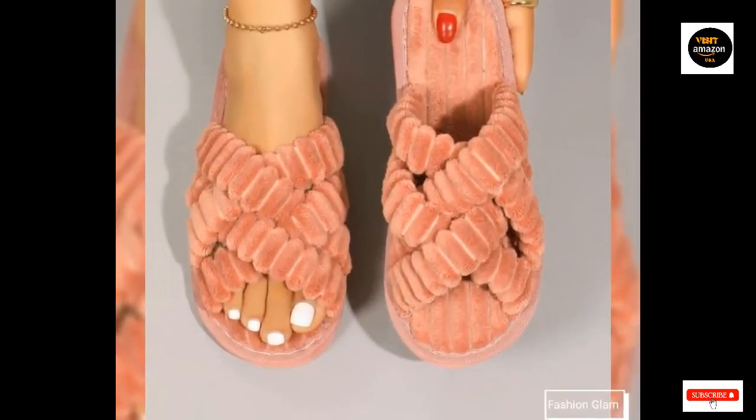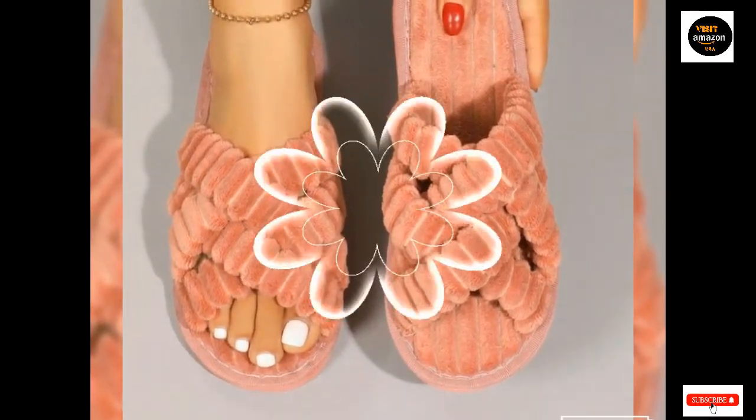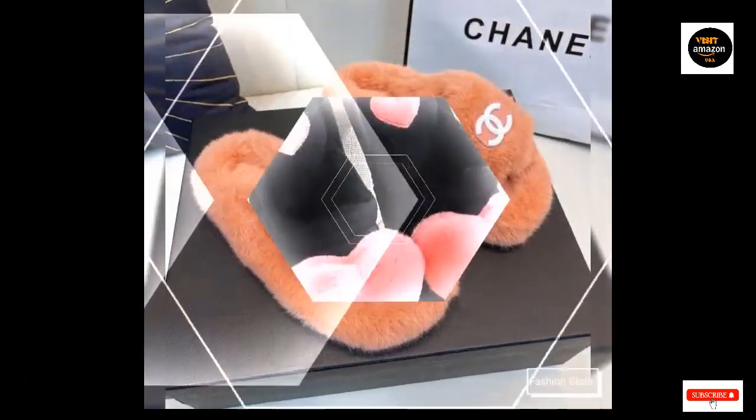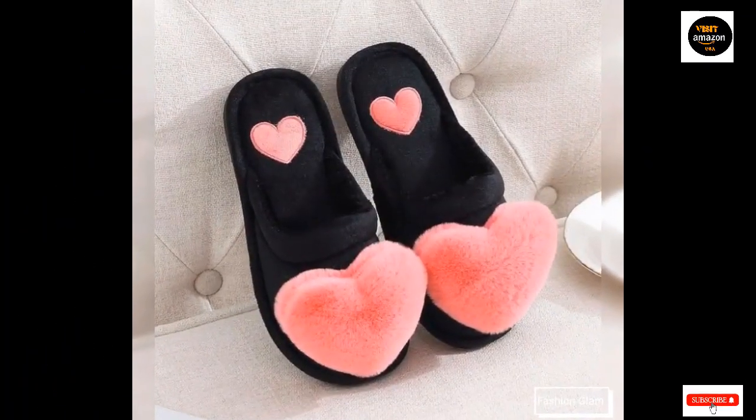With these fluffy soft open-back bedroom slippers, you can step into comfort with ease. Superior comfort is offered by the soft silky faux fur lining. These stylish slip-ons also include a knitted upper and horn buttons.